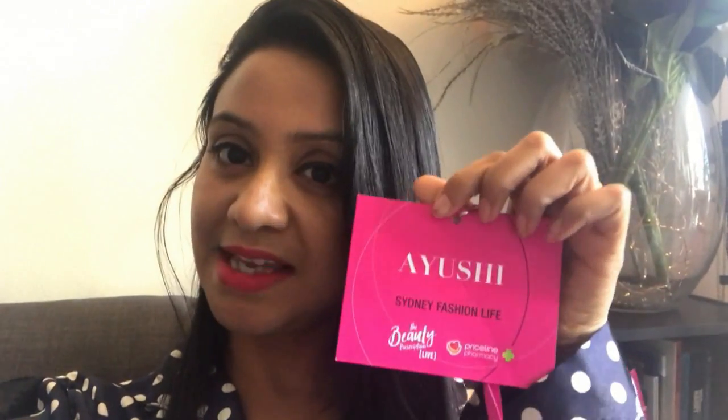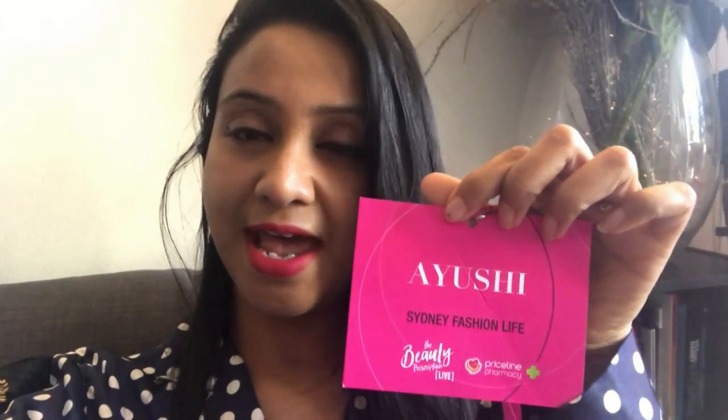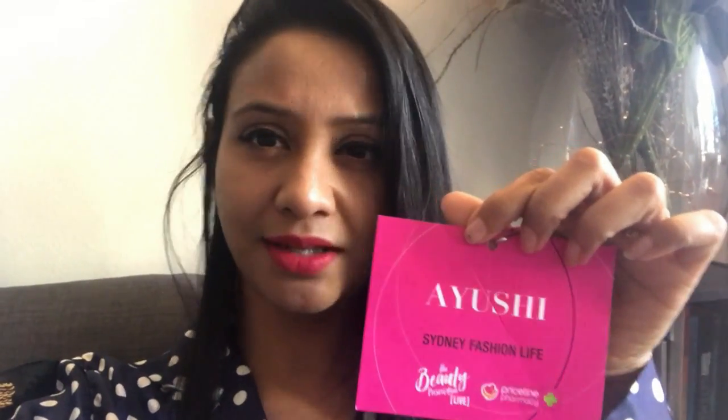Hi guys, I wanted to do a quick unboxing of the goodies I received in my pink Priceline goodie box from their Beauty Life subscription event this year. I was invited to the event, which is a grand event that happens twice a year. You get to meet different people, different brands, and learn about the latest product launches from brands that participate in Priceline. Anyone who lives in Australia definitely knows what Priceline means to us.